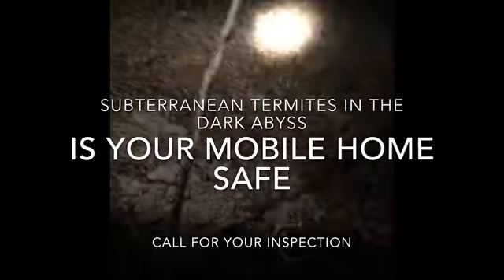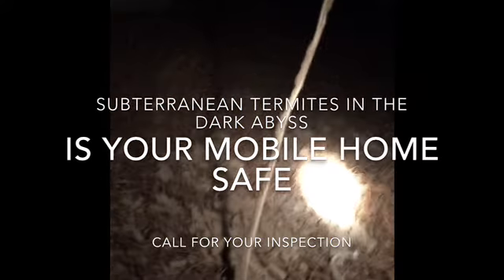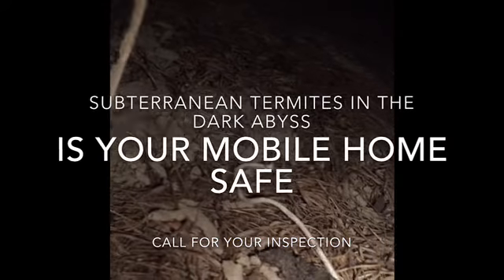Subterranean termites can be devastating to any home, but a mobile home? Perhaps more. Why? Because seldom does a homeowner crawl into the deep dark abyss where the subterranean termite is at home.